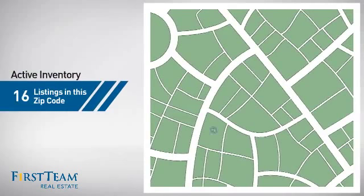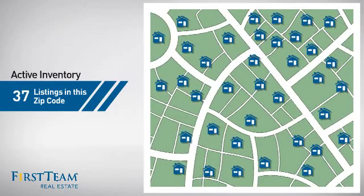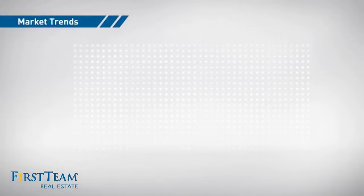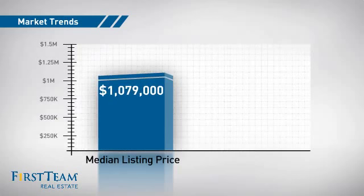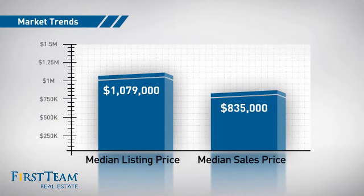Wondering how it stacks up against the competition? There are now just over 35 homes on the market within this zip code, with a median list price of just under $1.1 million and a median sale price of just over $800,000.